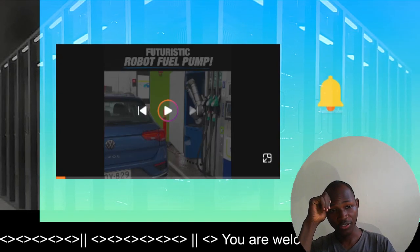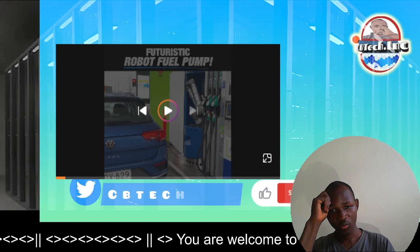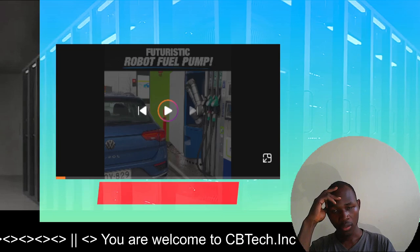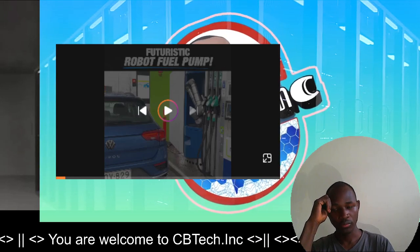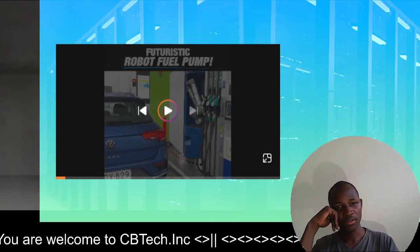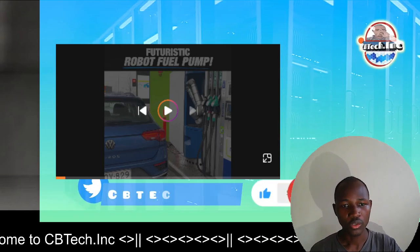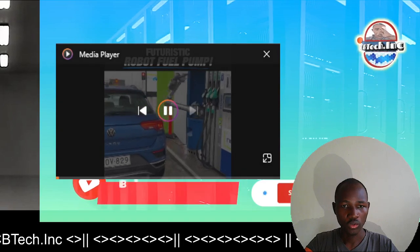Hello, you're welcome to CB Tech Incorporation. I am Binary. Today we are going to watch a video that I picked from Supercar Blondie, and it's about a rewards pump — a futuristic robot fuel pump that has been designed. I want us to enjoy it since it happens to fall under the AI kind of technologies. So let's enjoy the video.